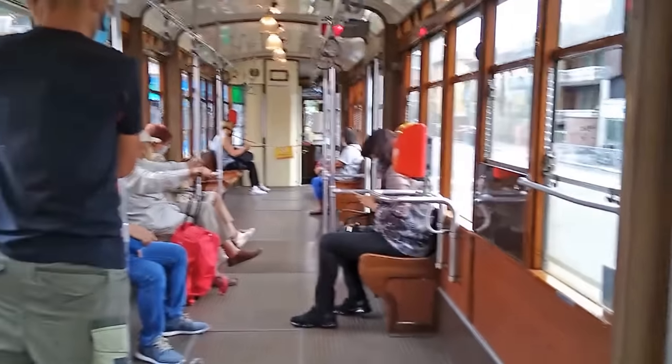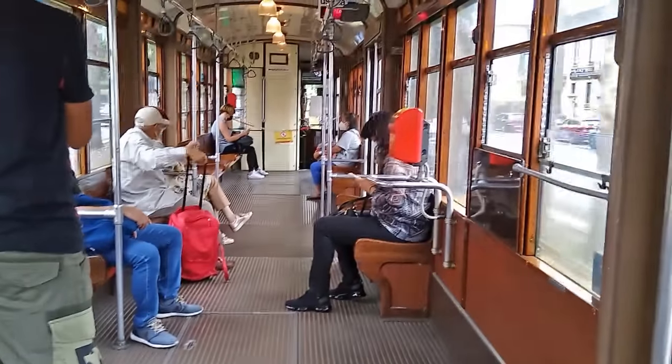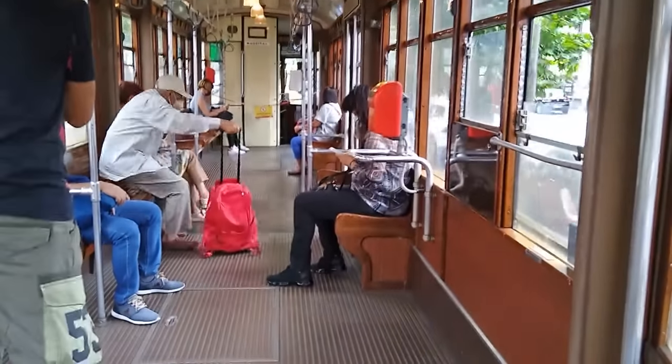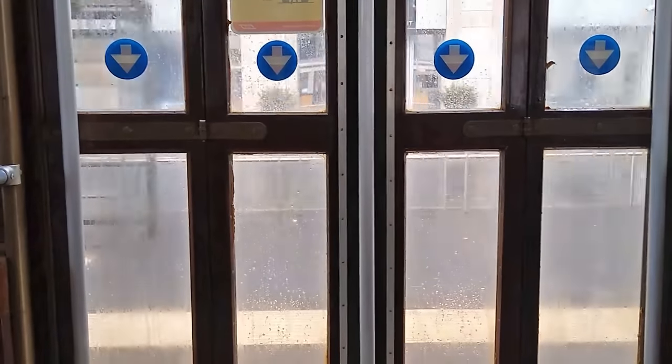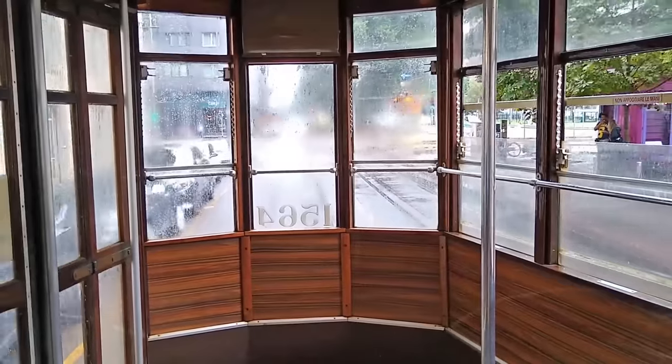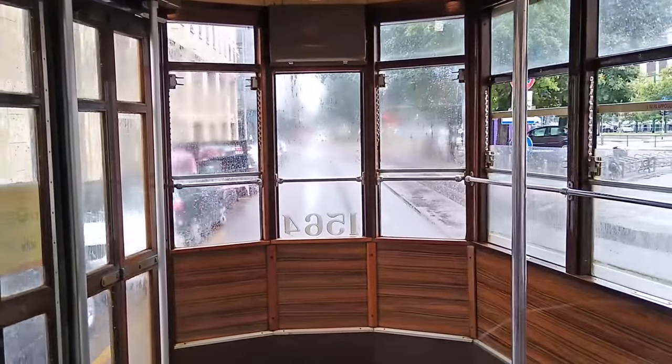This is one of the oldest trams still working in Milan, the 1500 series. They were built between 1927 and 1930, and based on the classic Peter Witt streetcar design from the USA. But this one isn't just some kind of novelty museum piece — there's over 130 of them here, still doing their regular job.